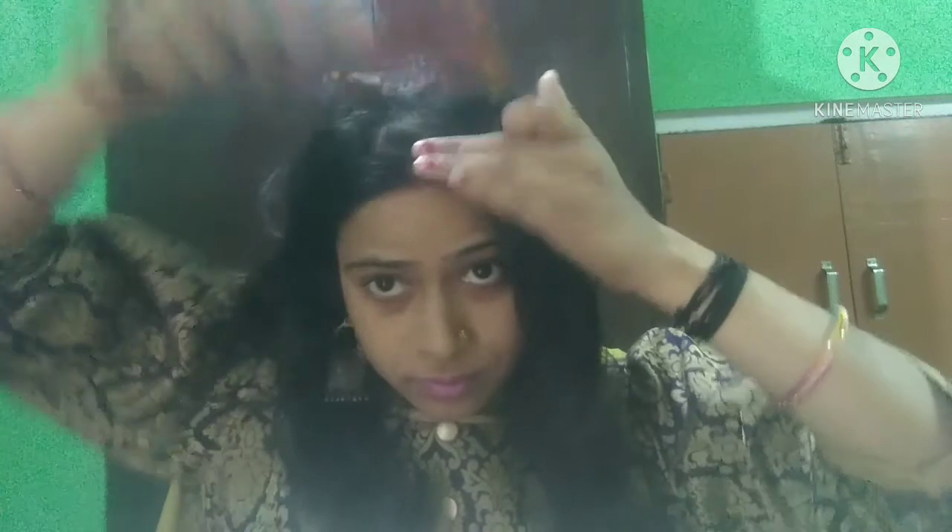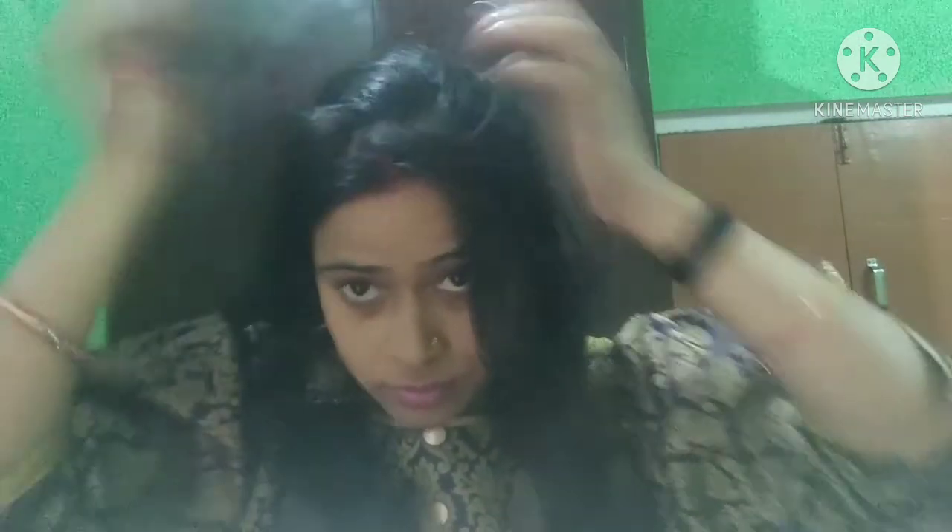So guys, don't wait and start this video. Our first tip is that you have to do a partition like we do simply, then you have to take a little bit of hair, then take the other side and take a little bit of hair — do it like I am doing it.